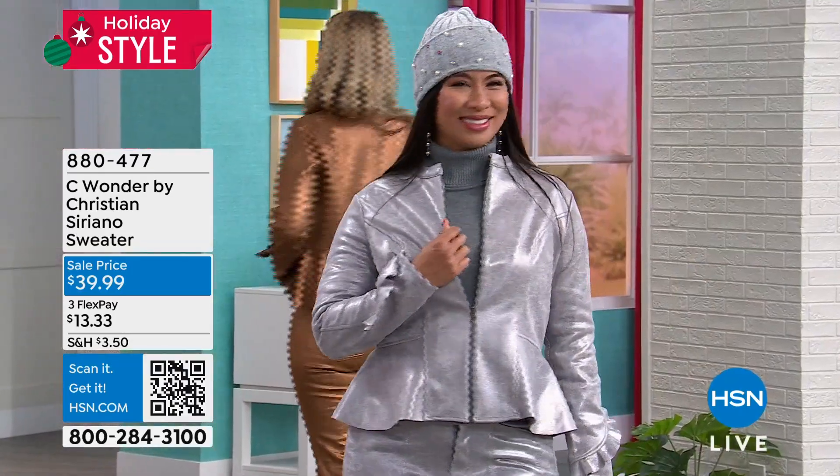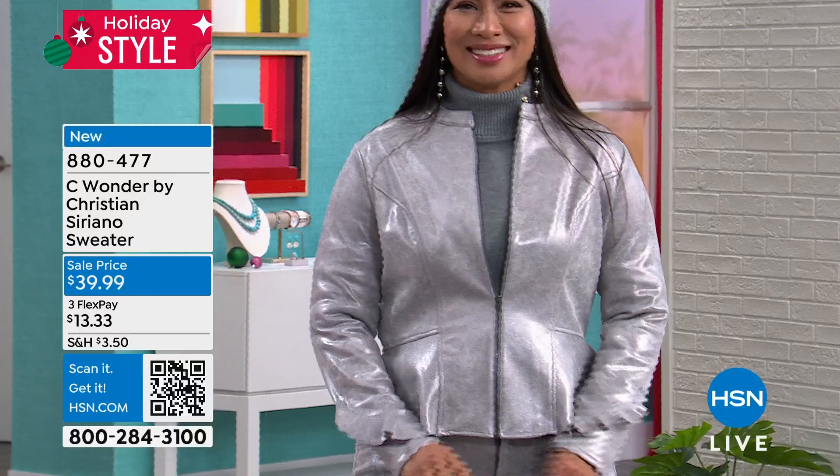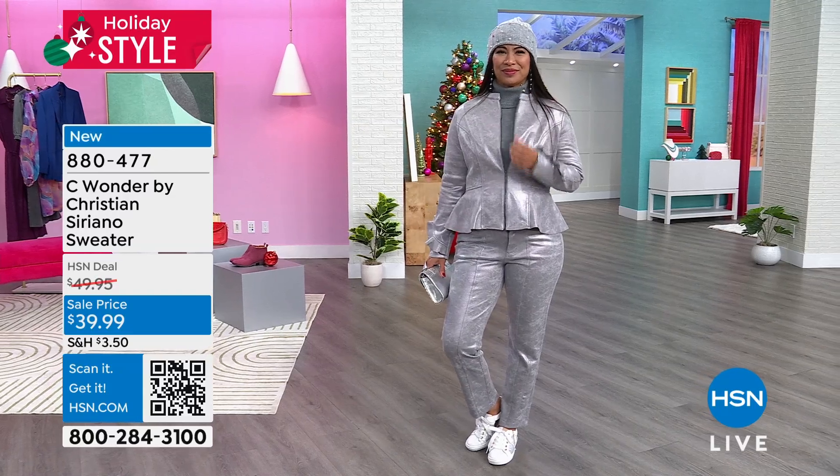This is sumptuous — I love that word, sumptuous. Oh, the jacket is great. The jeans or the leather pants are great — they're faux. And then there's the sweater.